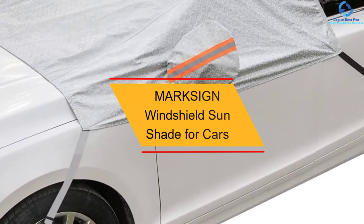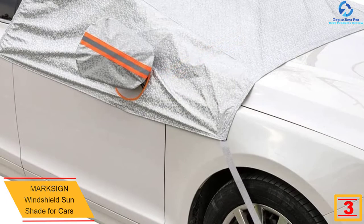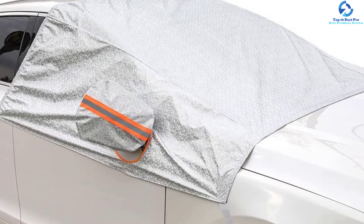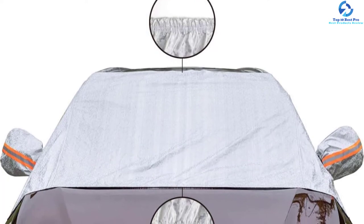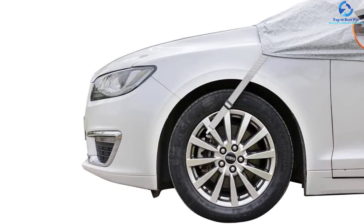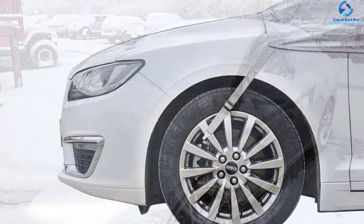At number three, we have the Marksign Windshield Sunshade for Cars. This windshield snow cover features a split design and a universal fit for numerous cars, with adjustable elastic straps to keep it secure. Unlike other covers, it comes with separate rear-view mirror covers. It is 100% waterproof and made using high-quality PEVA fabric that is tear-proof and waterproof, so the product will last for years. The front side features textured aluminum foil, perfect for summer use, while the backside features microfiber cotton to protect the windshield against scratches.